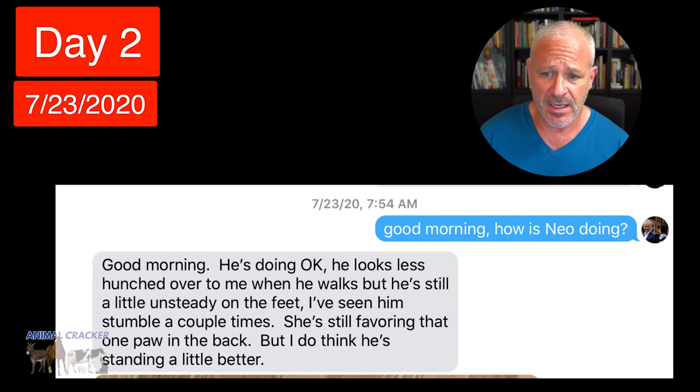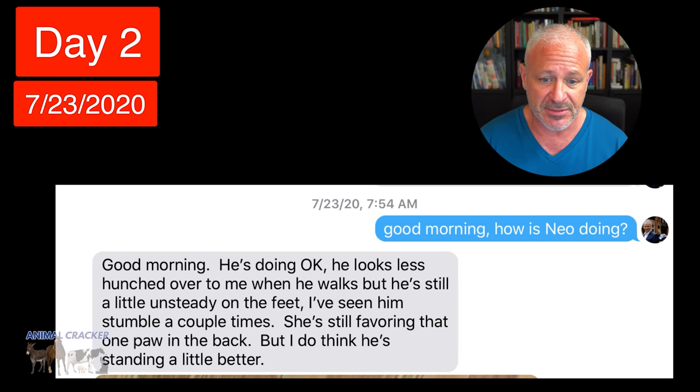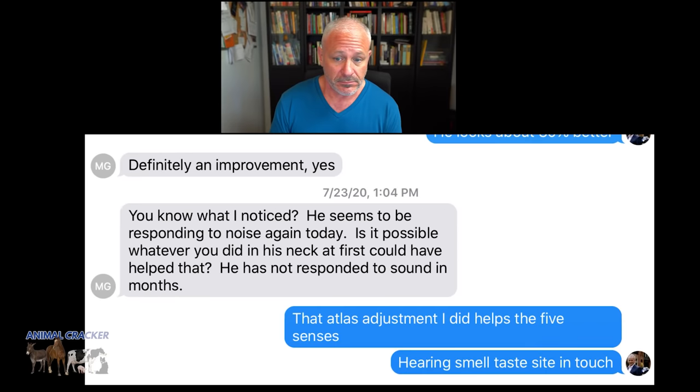So I sent Melissa a text the next morning — Day 2. I said, 'Good morning, how is Neo doing?' And she said, 'Good morning, he's doing okay. He looks less hunched over to me when he walks, but he's still a little unsteady on his feet. I've seen him stumble a couple of times but still favoring that one back paw. I do think he's standing a little better.' That was the morning — then five or six hours later we were still texting back and forth.